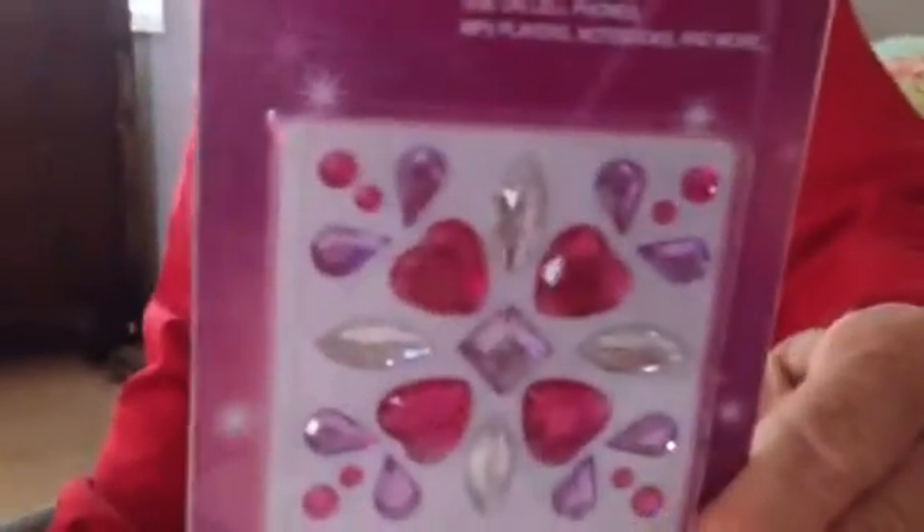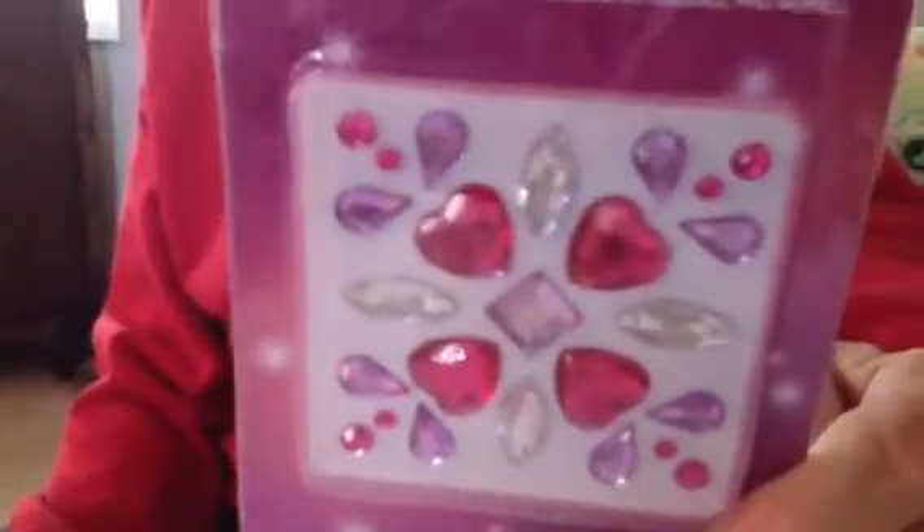Oh look at that — jewels, Linda! We'll find something pretty to do with that. Purple and clear and pretty pink hearts. Beautiful. Lots of jewels — Linda, you'll have to put your handwork to get busy. Lots of jewels here to work with now.